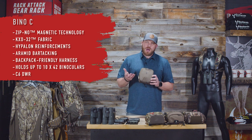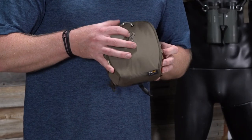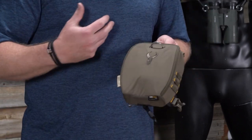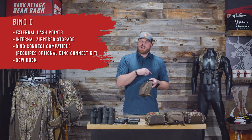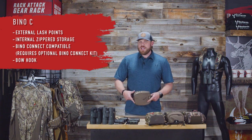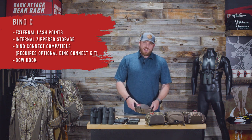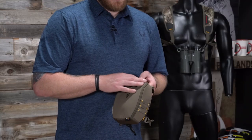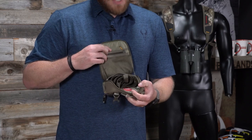The first one is the Bino C — C stands for compact. It's for more compact binoculars. It features our Badlands ZipNo magnetic technology: rare earth magnets going all the way around the outer rim for a completely dust-tight, water-tight seal. We actually did a dunk test in Season 1 of Rack Attack — put Nate's phone inside, dunked it in a tank of water, swished it around, came out completely dry.